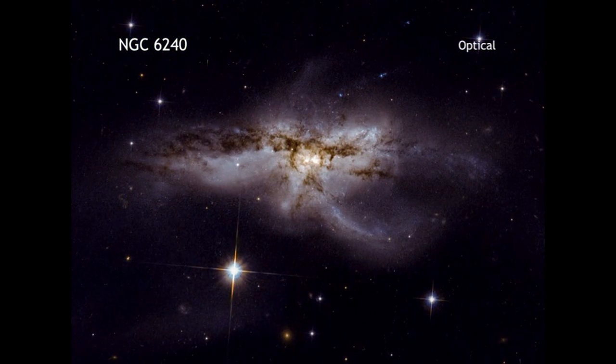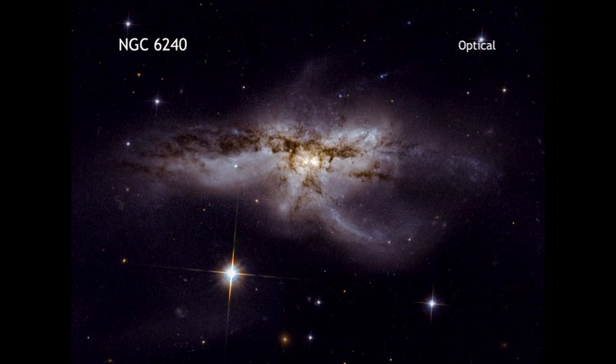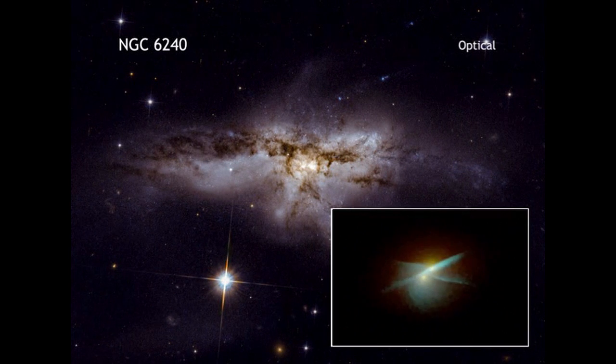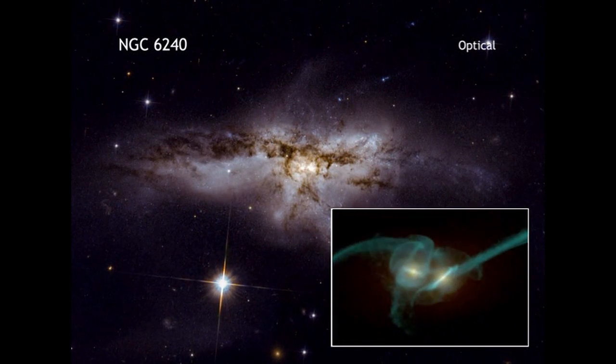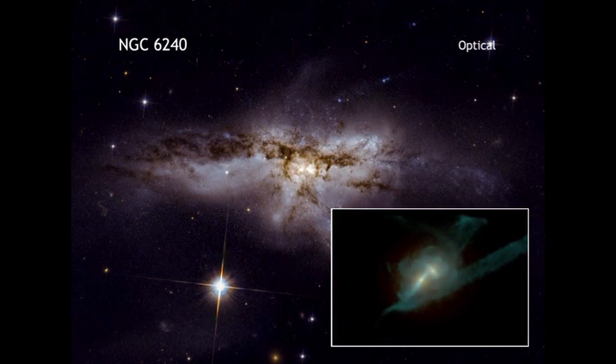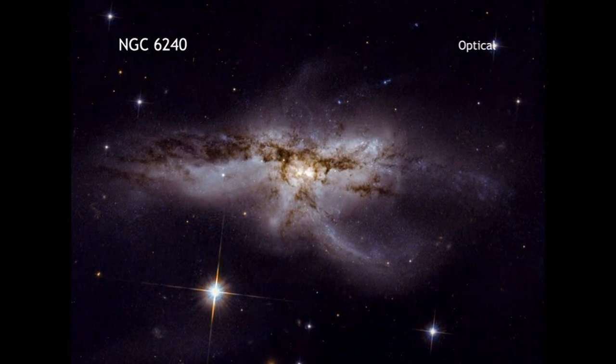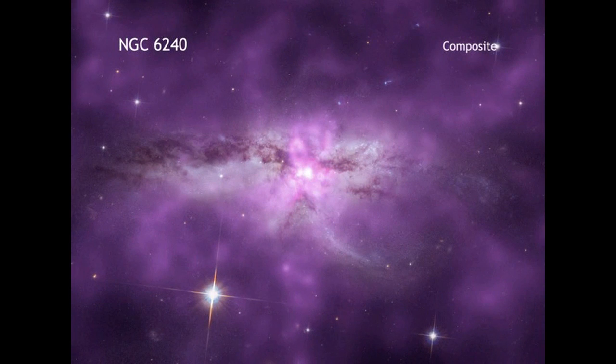As the galaxies, each about the size and shape of our Milky Way, merge, the gas contained in an individual galaxy has been violently stirred up. This caused a baby boom of new stars that has lasted for at least 200 million years.